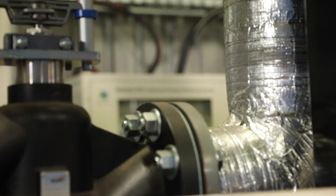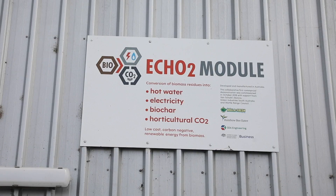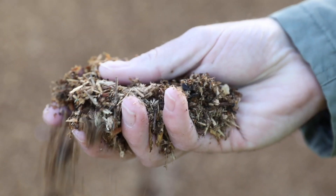A Victorian company called Rainbow Bee Eater was looking for an established business to utilise their Eco2 technology to produce baseload, low cost, renewable energy from organic crop or timber residue.